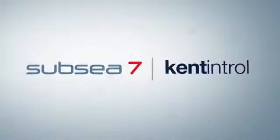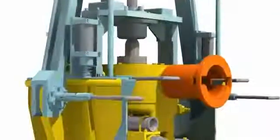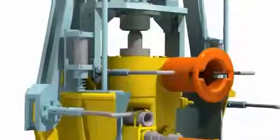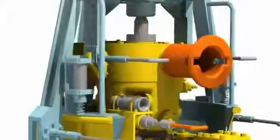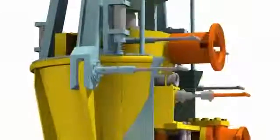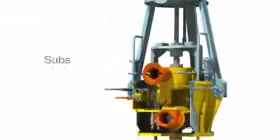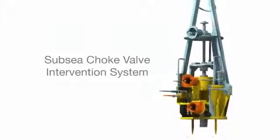Cozo Kent Introl and Subsea 7 have collaborated in the creation of a flexible subsea choke valve intervention system for the most demanding of environments in the oil and gas sectors. The following program demonstrates the system, which can be adapted for the severest of shallow or deep water applications.